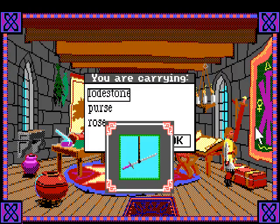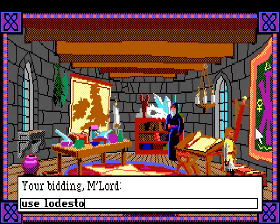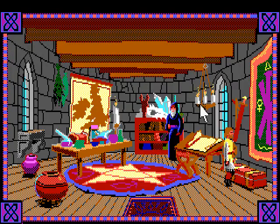Now if we look at our inventory, we have the lodestone. Can I use the lodestone to show where north is? Hey, I can! It actually pops up and shows that north is towards the ceiling. That's pretty cool!